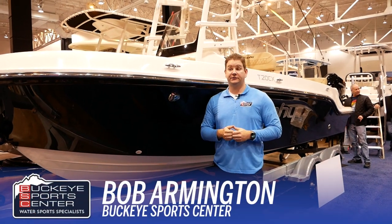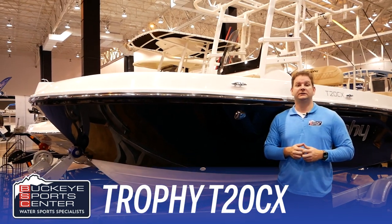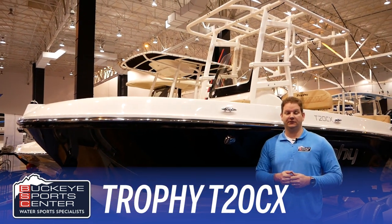Hi everybody, this is Bob from Buckeye Sports Center. Today I'm excited to go through with you the Trophy T20 CX here at Buckeye Sports Center.